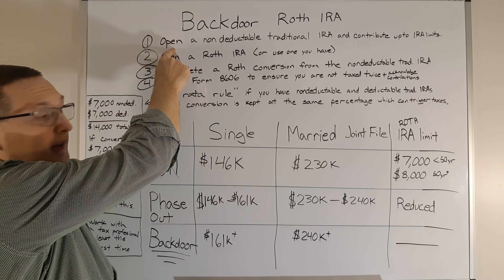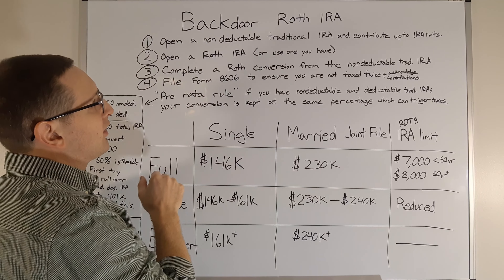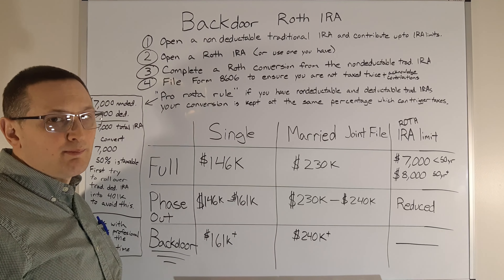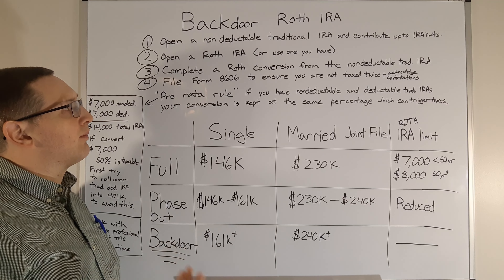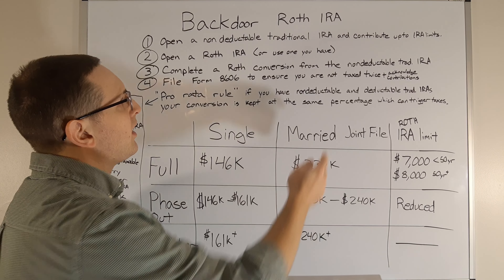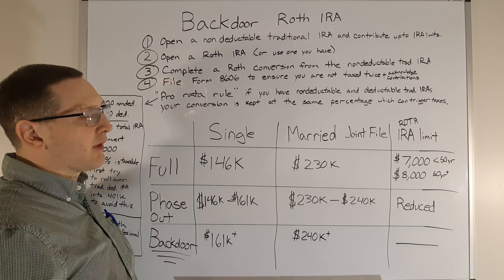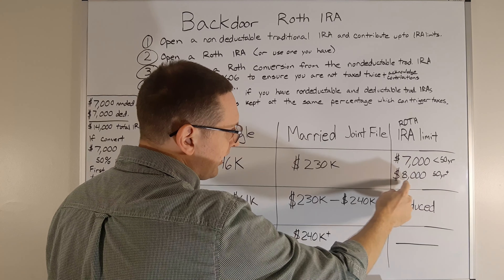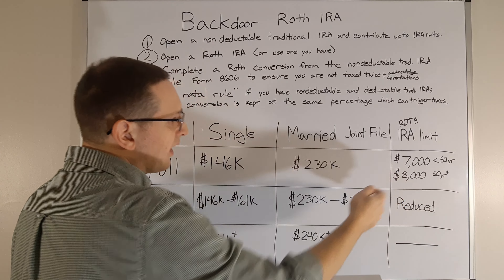So how do you actually do this? Step one: open a non-deductible traditional IRA at a brokerage — this just means you're not going to deduct it off your taxes. It can be any brokerage; I use Charles Schwab, but Interactive Brokers and Vanguard are other options. You can contribute up to the IRA limits: $7,000 for under age 50 and $8,000 for age 50 or older.